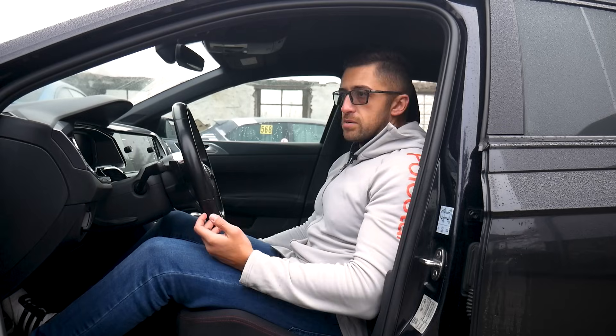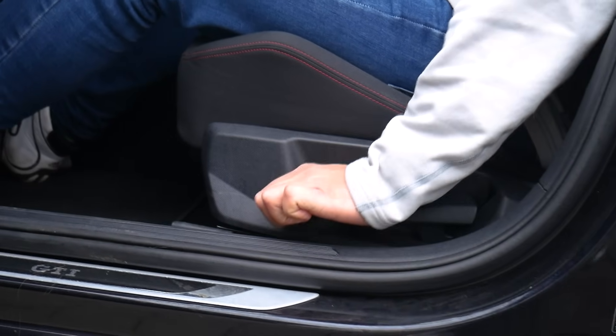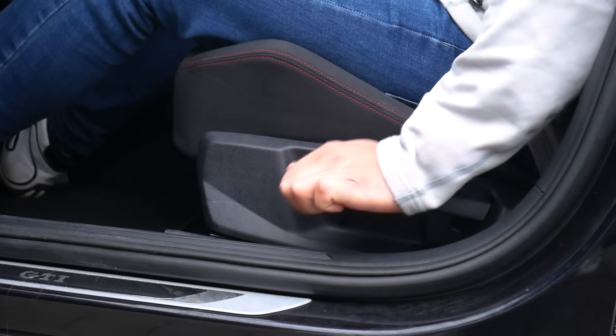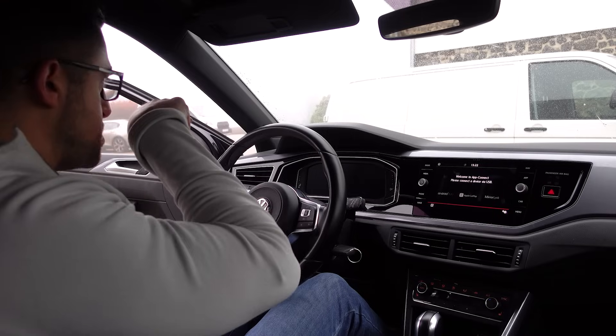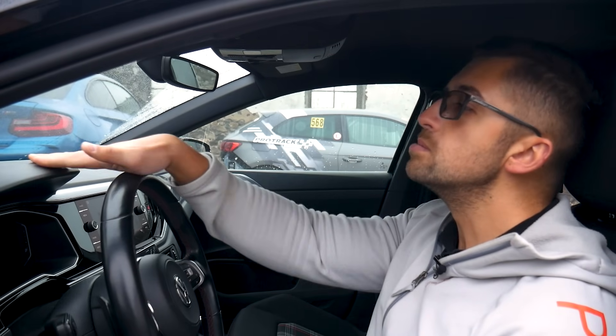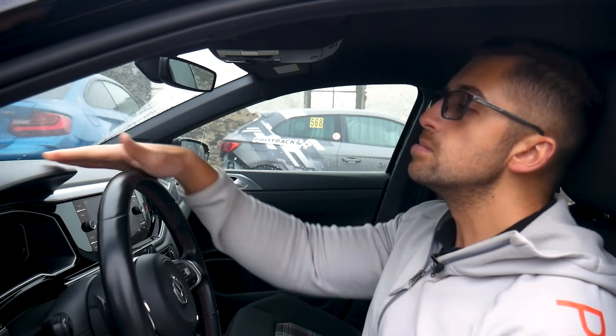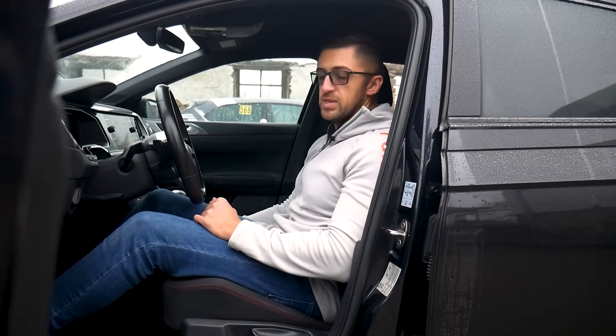In my case I'm relatively tall — 1 metre 83 — so for me it's comfortable to drop the seat completely down. If not, you can use your nose as a reference: check if it aligns with the top of the steering wheel. Most importantly, go as low as you can but never compromise on visibility.